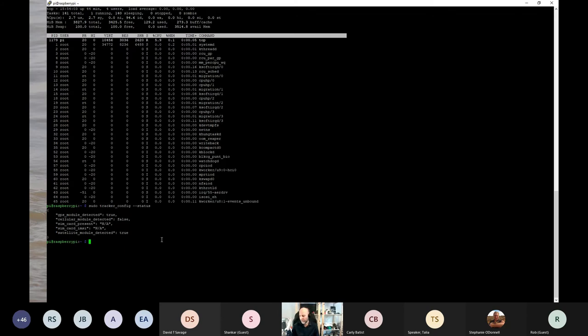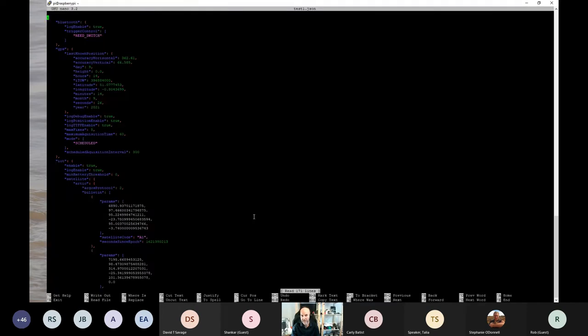We want to program it and tell it: wake up every X minutes, get a GPS fix, and transmit every Y minutes to a satellite. To do that we get the config file — I type 'read config' and 'test1.json', hit enter, and it reads the config file. I can open it and inspect it. It's in JSON format that some of you may be familiar with, but it's super easy to use — you can literally scroll down and find a variable you want to change.